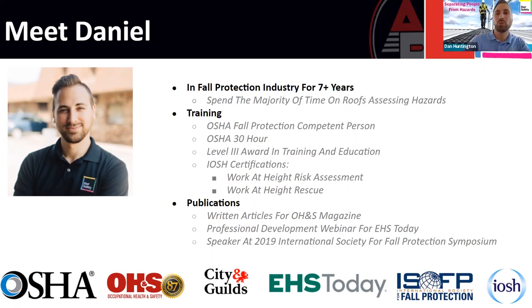Thank you, Rob. I want to thank everybody at Advanced Roofing for being our partner and allowing us to talk to you today about rooftop fall protection and keeping your employees safe on your buildings. It's something I've personally learned and developed a passion for over the last eight and a half years. I've been through a whole lot of trainings, written articles on fall protection, and was invited as a speaker at the International Society for Fall Protection in New Orleans last year, which was a huge honor.